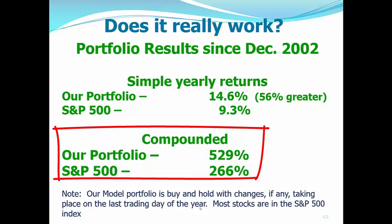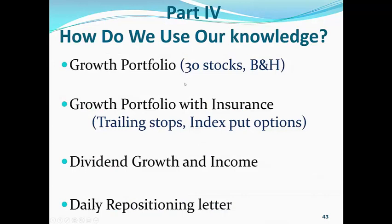How do we use our knowledge? We have a growth portfolio. We have a growth portfolio with insurance, and these are all in our newsletters. We have trailing stops. We have index put options, and that comes out in our Friday letter. The dividend growth and income portfolio — for those of you who want about a 4% dividend per year, plus 7% to 8% stock appreciation. And we have a daily repositioning letter.